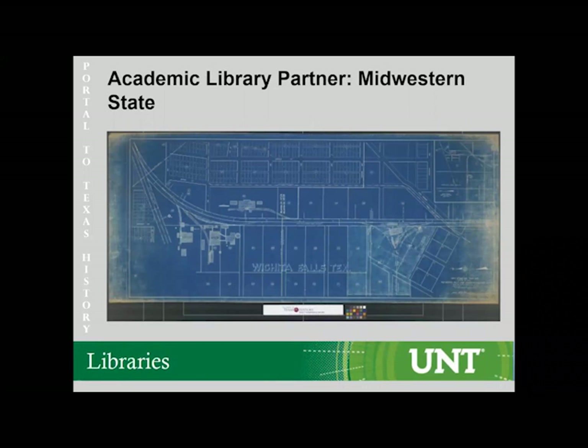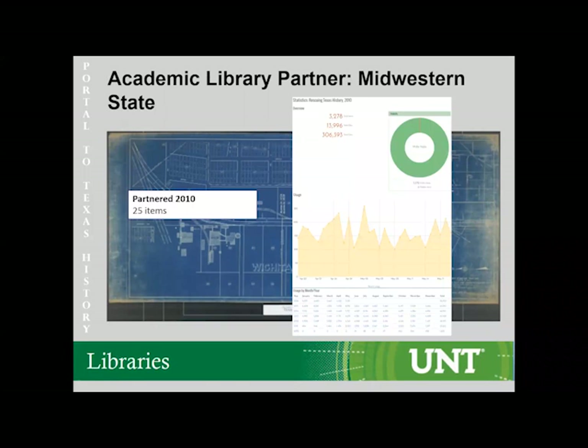Another partner we worked with for Rescuing Texas History is Midwestern State. They received a Rescuing Texas History grant in 2010 to get 25 maps digitized, and since those items were digitized and uploaded onto the Portal, they've had over 3,000 uses. I think it's interesting that 25 maps have had that many uses — there's no way their reading room could have achieved that level of usage, since they are geographically bound and the internet is not.